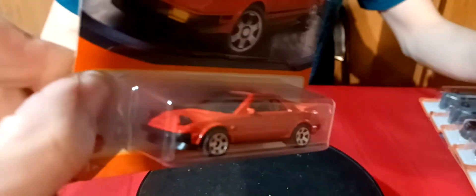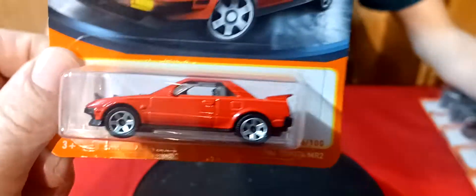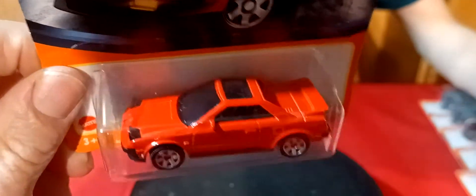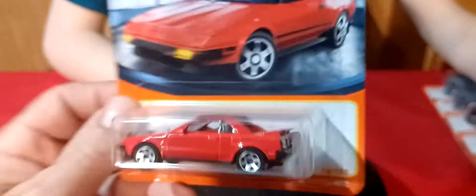And I found an MR2, and this one's got the pop-up headlights on it. I think the other MR2s I have all have the lay-down headlights. So this is the first one I got with the pop-up headlights on it.